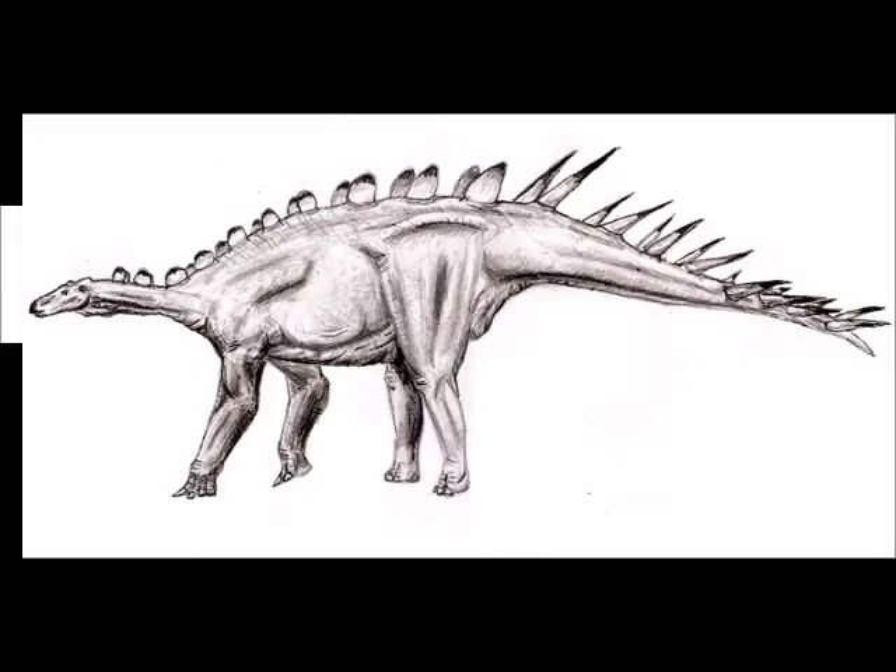Coming in at number 14 is Dacentrurus, which is a 10-metre-long Stegosaurian from Britain. This guy just looks really cool — I kind of like how he looks like a combination between a Miragaia and a Kentrosaurus, with a bit of Stegosaurus in there. He was described in 1875 by Owen, and I just love his name — I think he's called the 'Many-Pointed Lizard.' He's cool but he can't contend with the rest of them, so yeah, this is why he's at number 14.